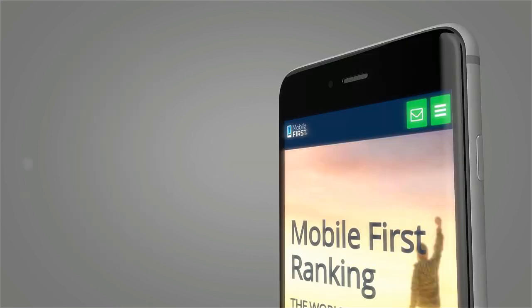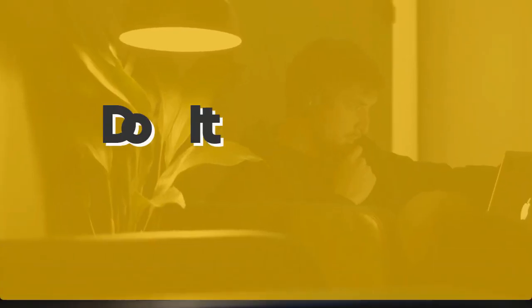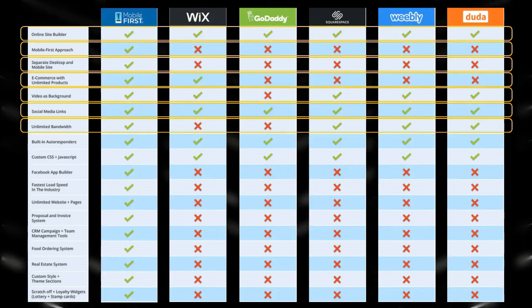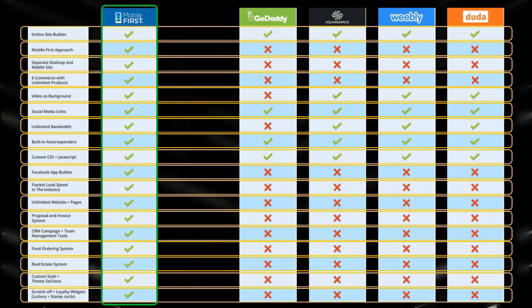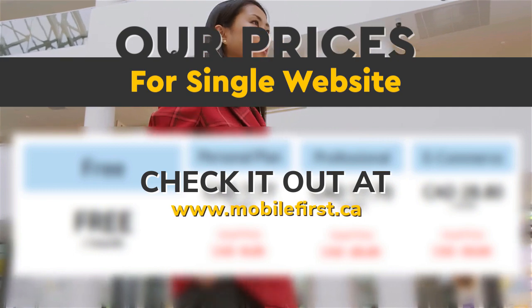Mobile builder: do it yourself, built for you, webmasters — do it yourself. Build yourself the fastest mobile website on the internet. All of our websites are designed with our latest mobile first technology. Check out our prices for a single website at mobilefirst.ca.